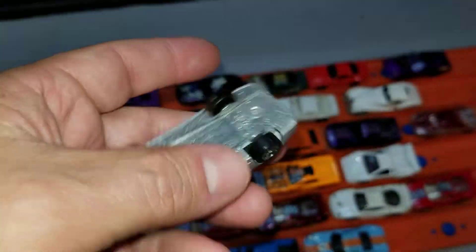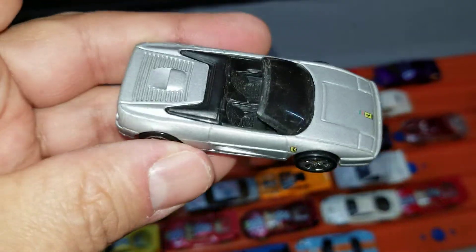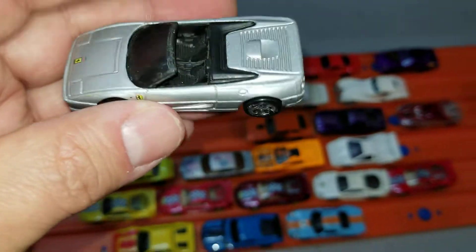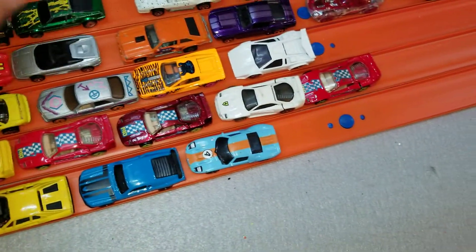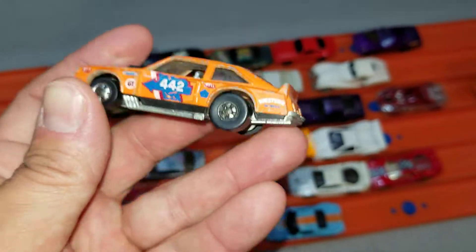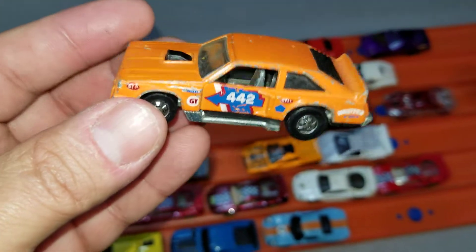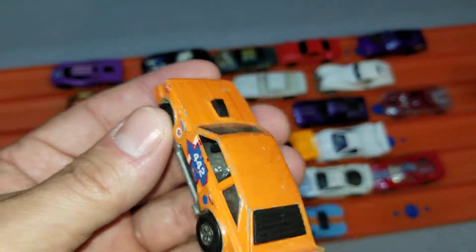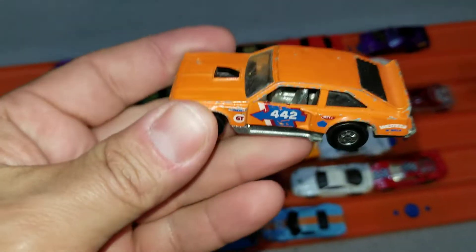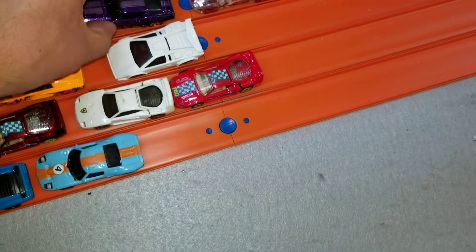Got a Ferrari F355 Spider here. I know these cars are usually fast — I have a couple that are pretty quick. Metal base, low to the ground, kind of wide. We'll see if it's fast; if so we'll keep it in the collection, if not maybe customize it. This is one of the oldies but goodies — the Flat Out 442, one of my favorites. I've got a handful of these restored in different colors. This one might get restored to gold.